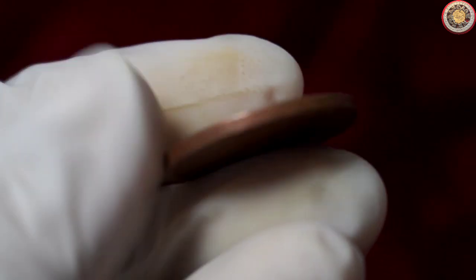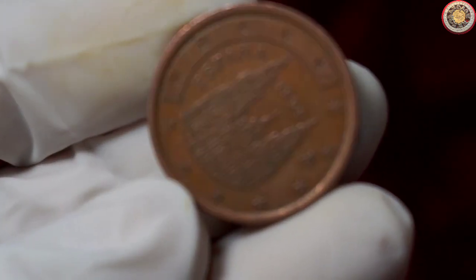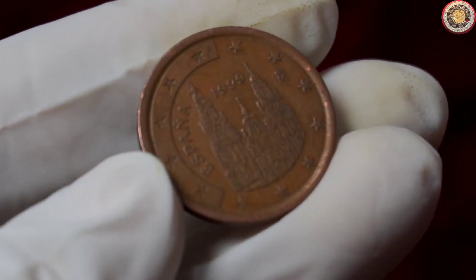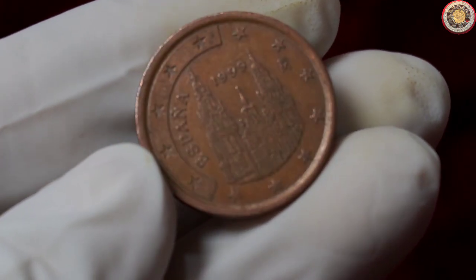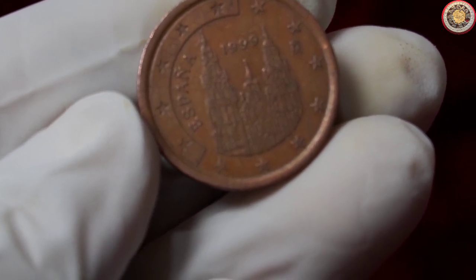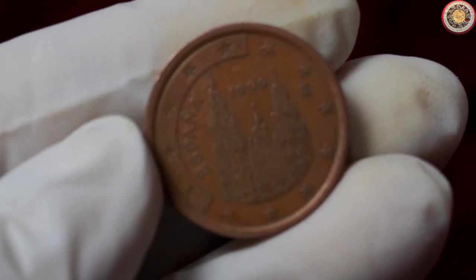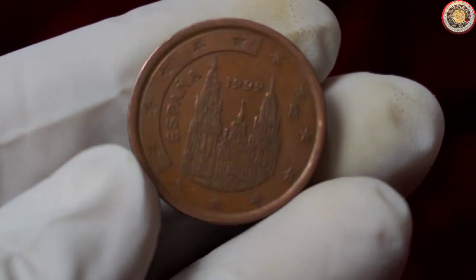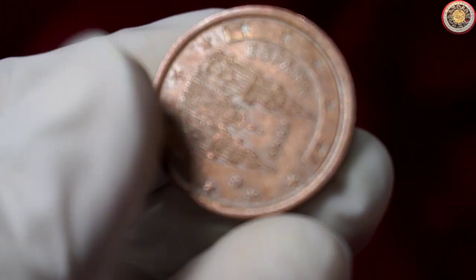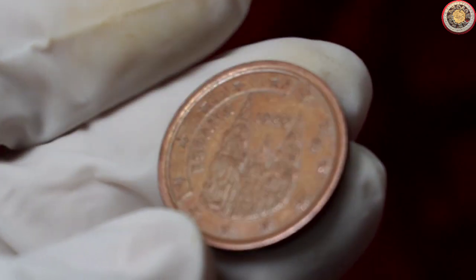And that wraps up our exploration of the 5 cent euro 1999 España coin. Whether you're a seasoned collector or just starting your numismatic journey, this coin is certainly a noteworthy addition to any collection. Its historical significance, unique design, and potential variations make it an appealing piece for enthusiasts. So keep your eyes peeled for this coin — and who knows, maybe you'll stumble upon one that's worth more than its face value. I'll see you next time.